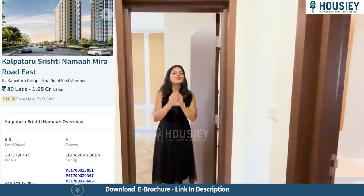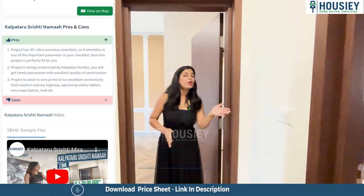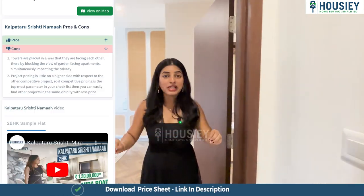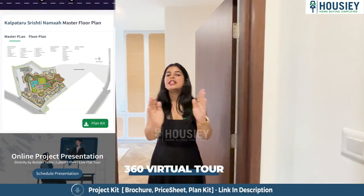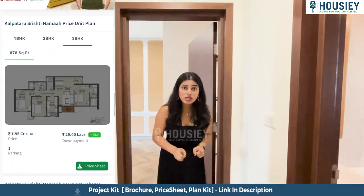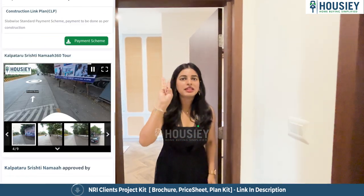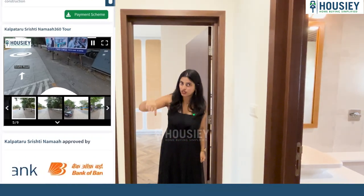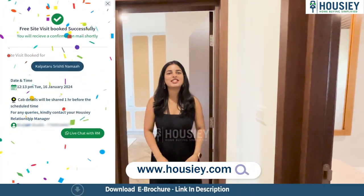Now let us have a look at bedroom number three — the master bedroom. But before that, let me tell you what Housey does for us. In Housey, we give you sample flat tours, exact location tours, pros and cons of each project, full pricing inclusive of TMI and down payment, and 360 degree virtual tours of every project. If you like this project and would like to book your free site visit, simply click on the link mentioned in the description box below — just three clicks and you're done. So what are you waiting for? Go book your free site visit today.